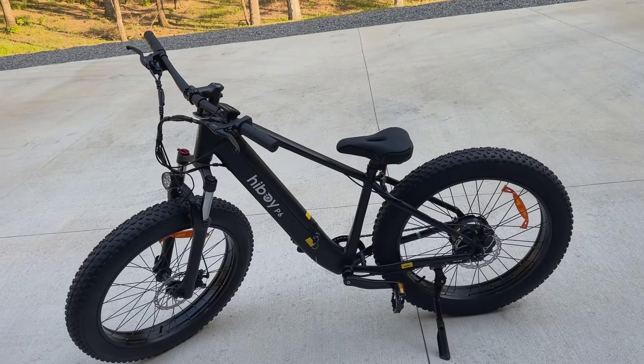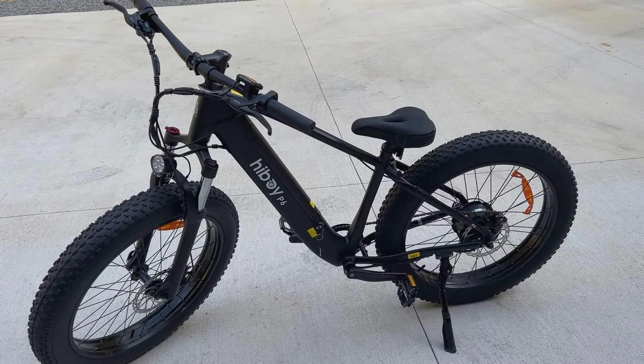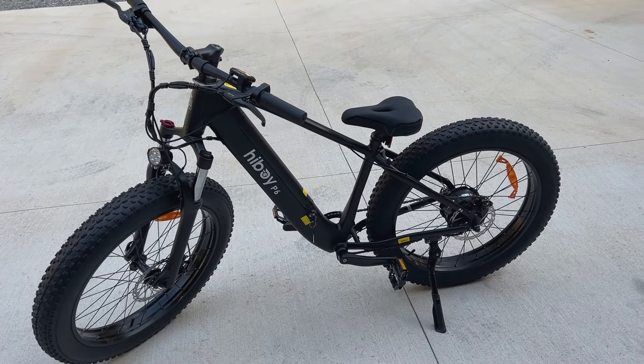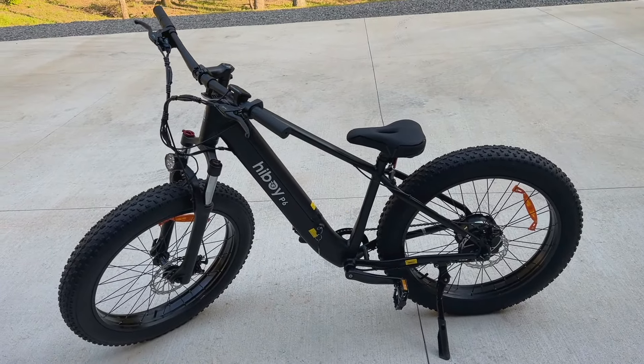Man, check out this thing. It's an electric mountain bike called a Highboy P6. The company sent it to us and told us to test it out, let them know what we thought about it. It's pretty unique, a little different from anything we've had before.